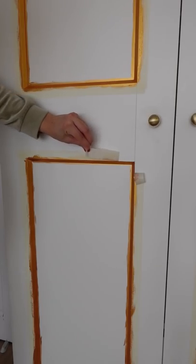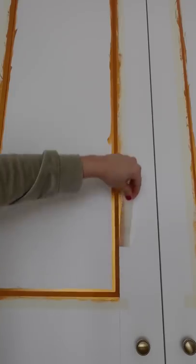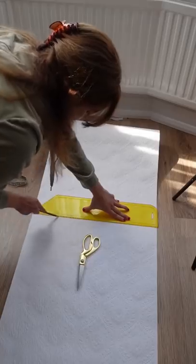Six and a half hours later — no, it didn't take that long. Can we put the music back on? Thank you. Let's take a moment to appreciate how satisfying it is to peel this tape off. This is the part I am the most excited for.